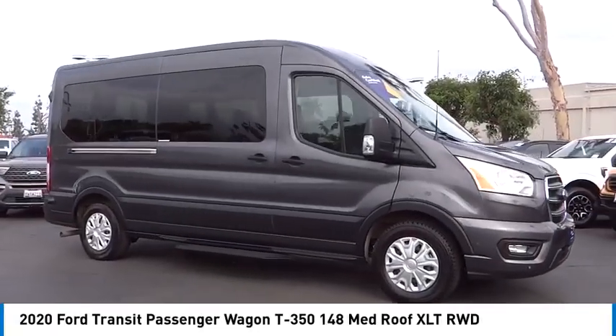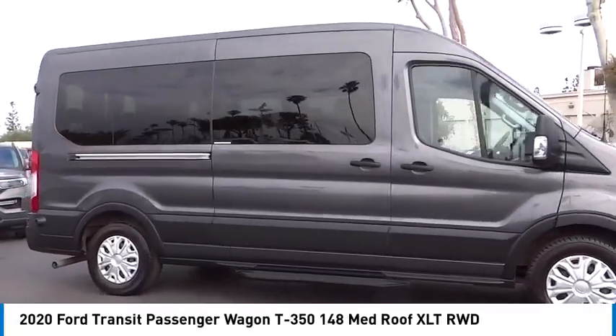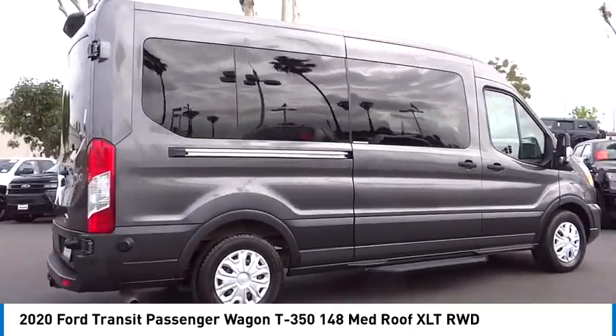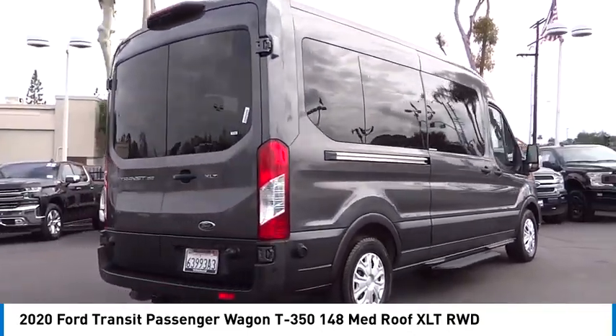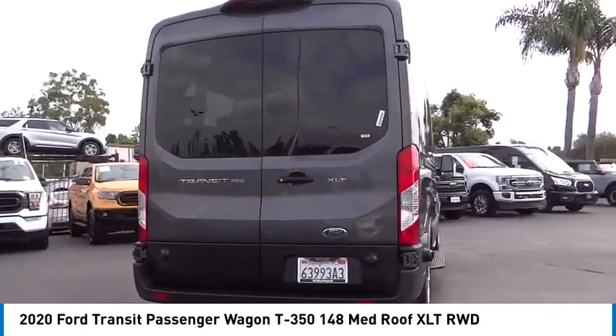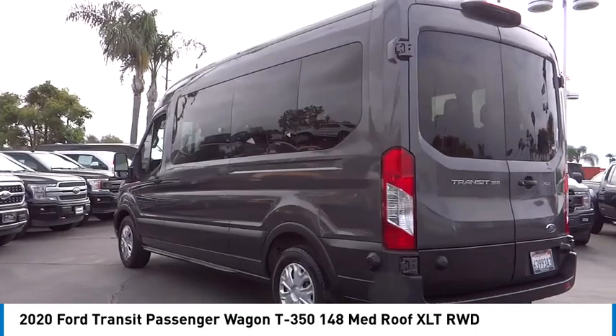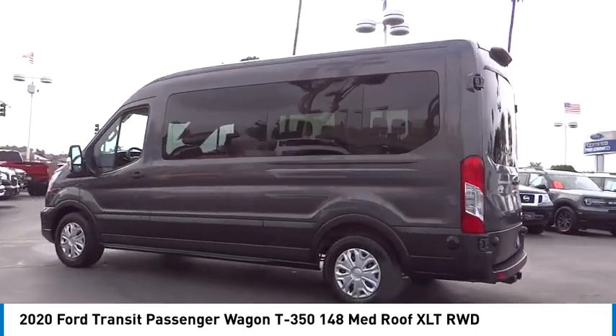Make a great choice today with the 2020 Transit Wagon. The Ford Transit Wagon offers a wide variety of flexibility, regardless of whether you're trying to haul a large number of passengers or you simply need the space for work purposes. This vehicle is the meaning of versatility.